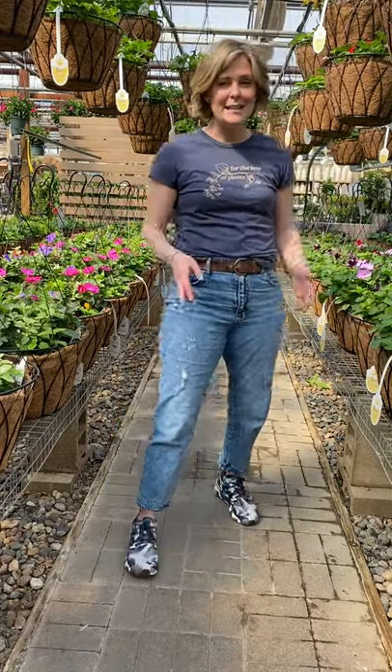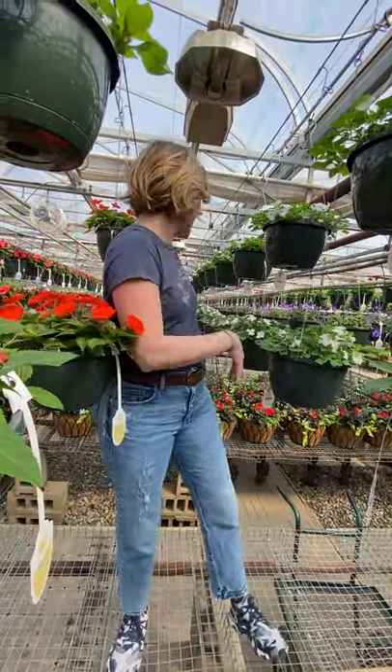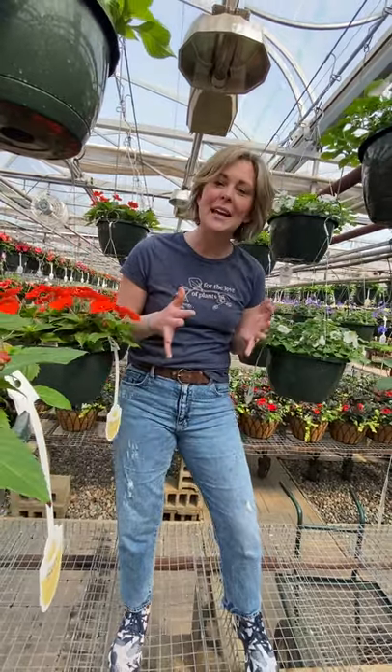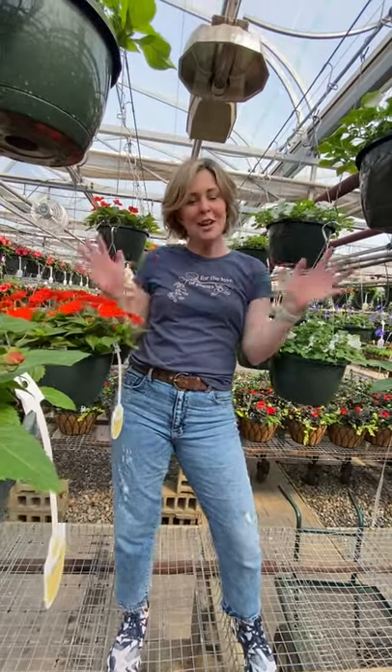When you visit Tonkadale, you'll generally find our shade combination hanging baskets on the north half of the greenhouse and the sun-loving baskets on the south side. Any questions? Just ask — we'll be happy to lift them down for you so you can take a look. All hanging baskets will be available to shop in store and online by May 1st. We grow thousands of hanging baskets both in-house and at our growing range, and they are so excited to meet you. Thanks for watching and we'll see you at Tonkadale.